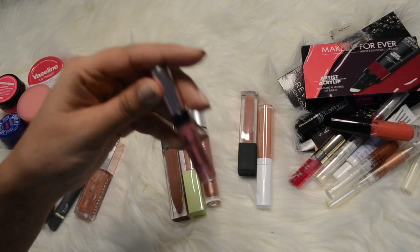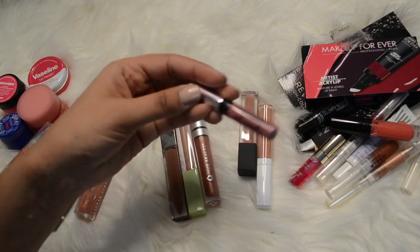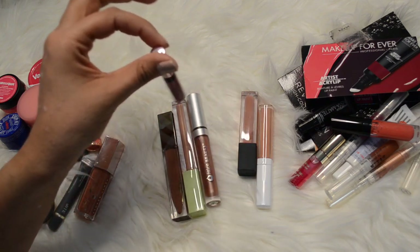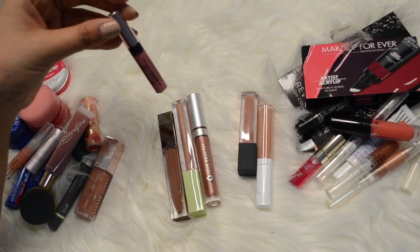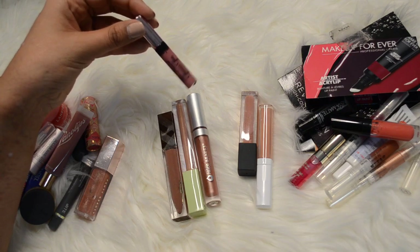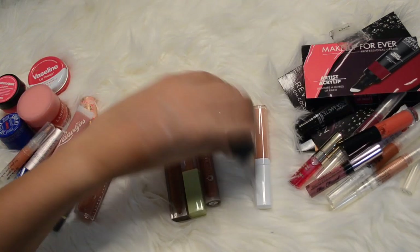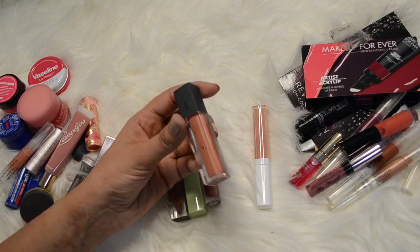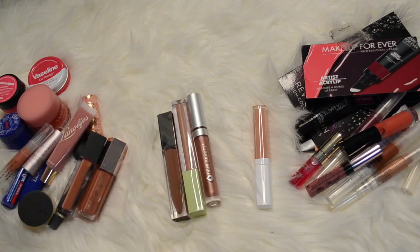This one's by Too Faced - it's their Glamour Gloss in the color Sex Pot. I think I'm going to give that one away. This one is by Bite Beauty in the color Salted Caramel - I love this stuff, it's so good. Definitely keeping that.